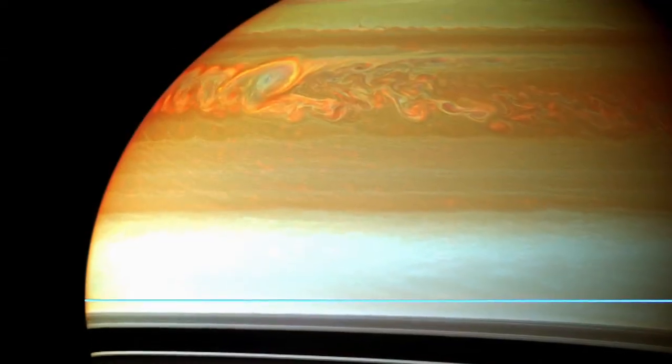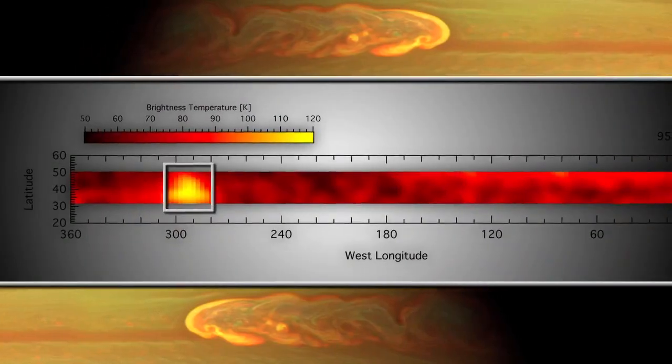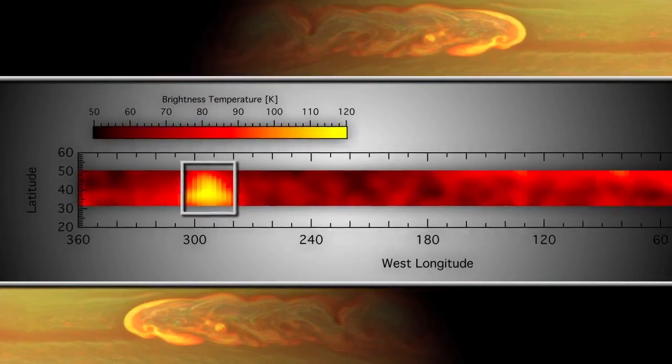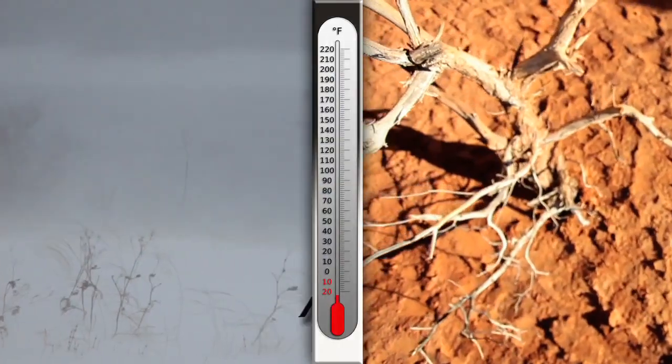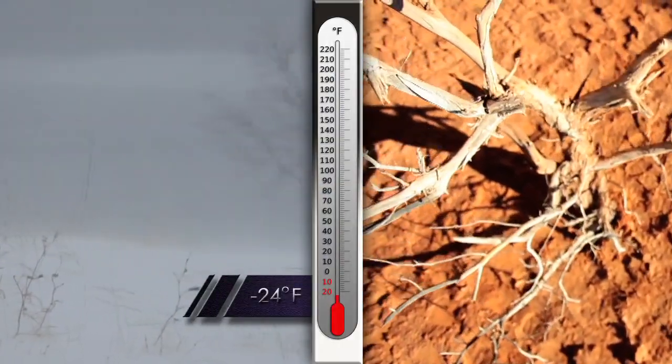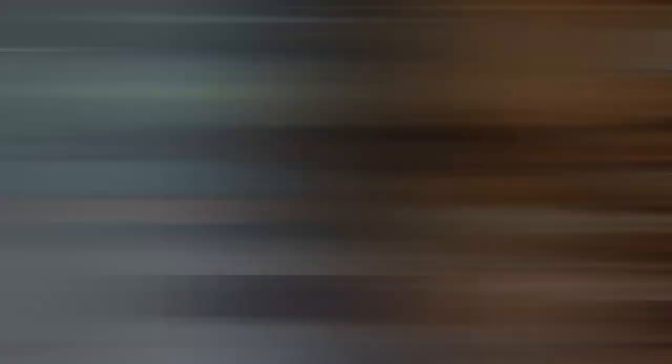By May 2011, the two beacons had merged into one, and we saw a temperature change of over 80 Kelvin from the quiet conditions before the storm. So that would be like going from the depths of winter in Fairbanks, Alaska to the height of summer in the Mojave Desert, all in one storm system. Can you imagine what that would feel like sitting on your deck?